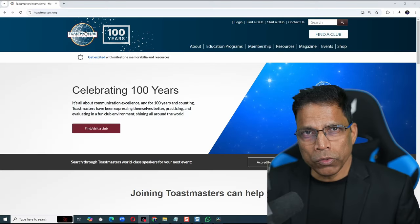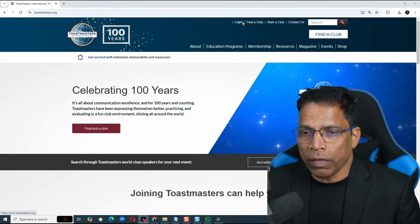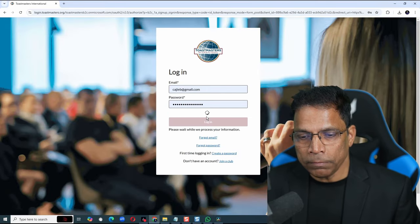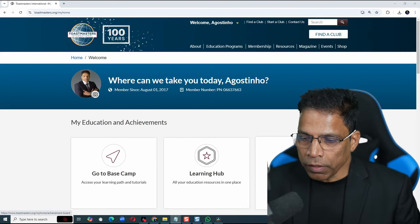Number 7: Sending letters of recognition. Go to Toastmasters.org and log in to your account. Enter your credentials and click Login. Once you reach your home screen, click on Achievement Board.